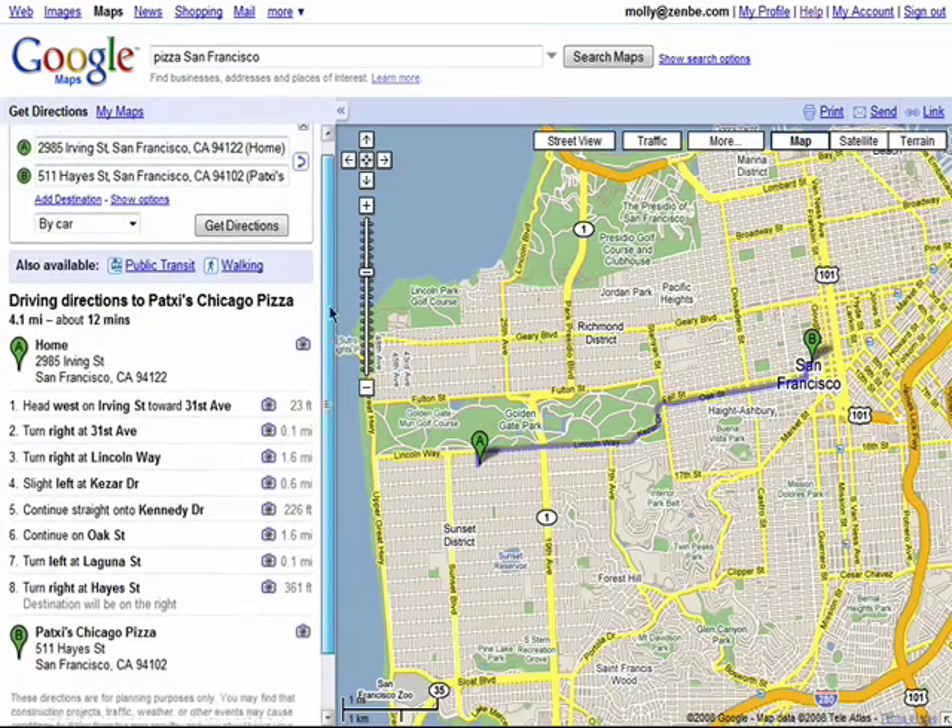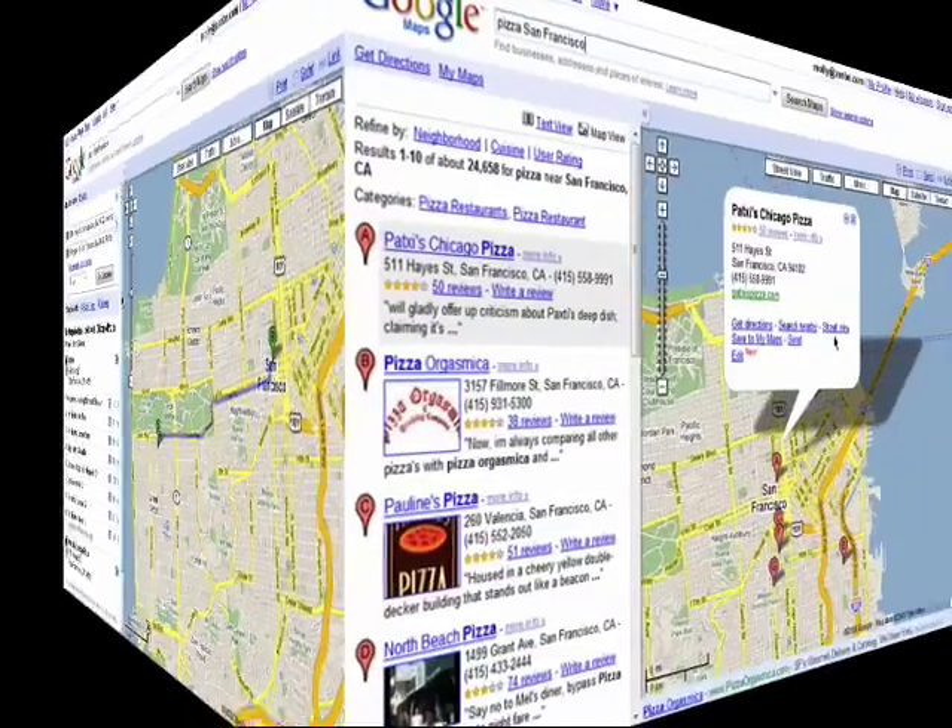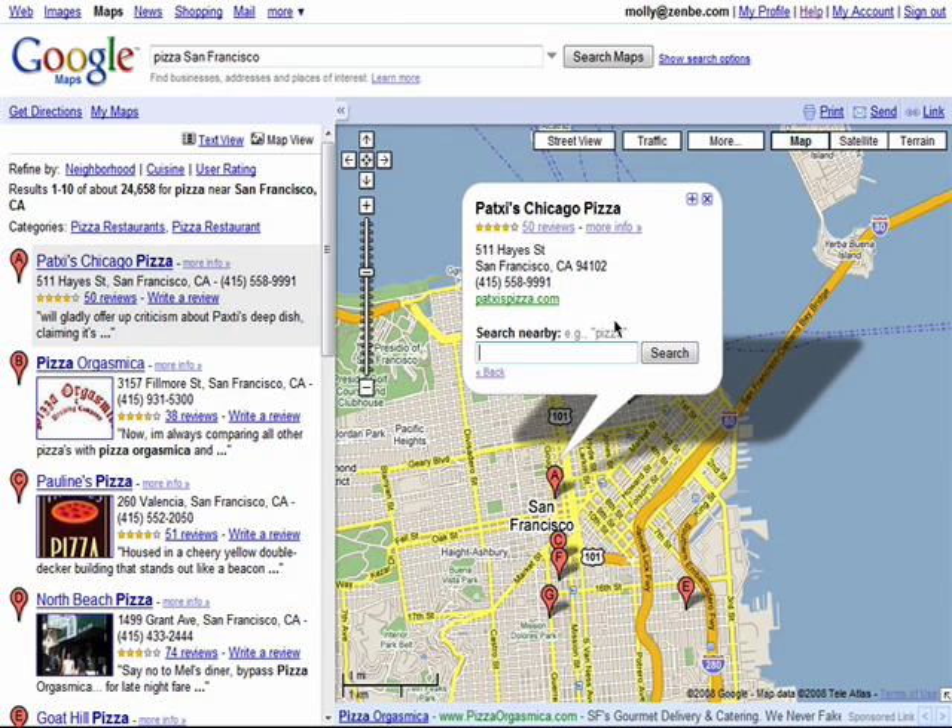And here are my directions. You can also search for nearby locations right from here, like Italian food.